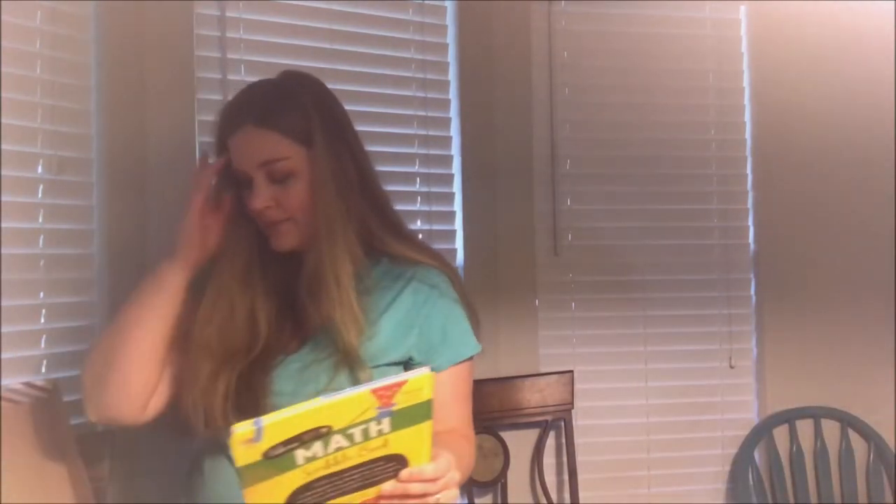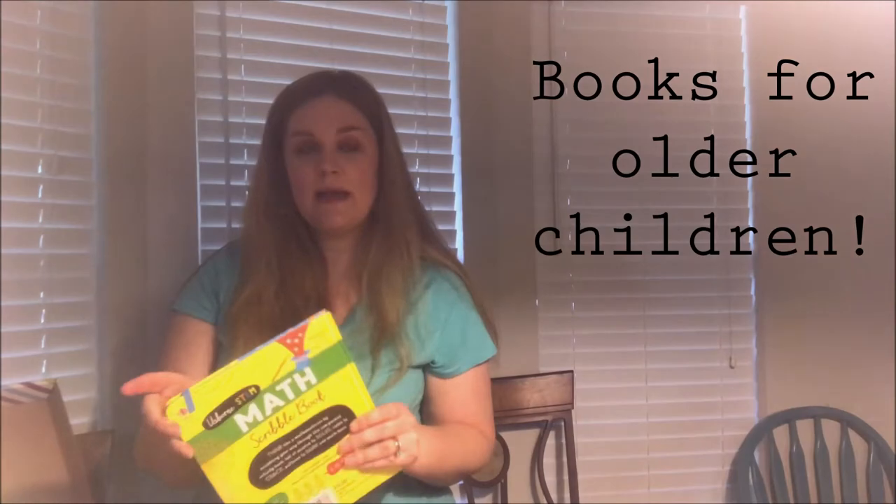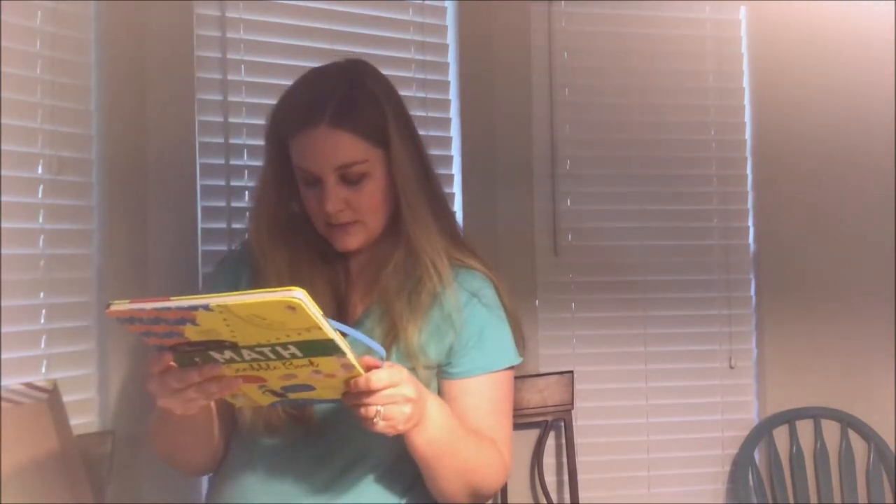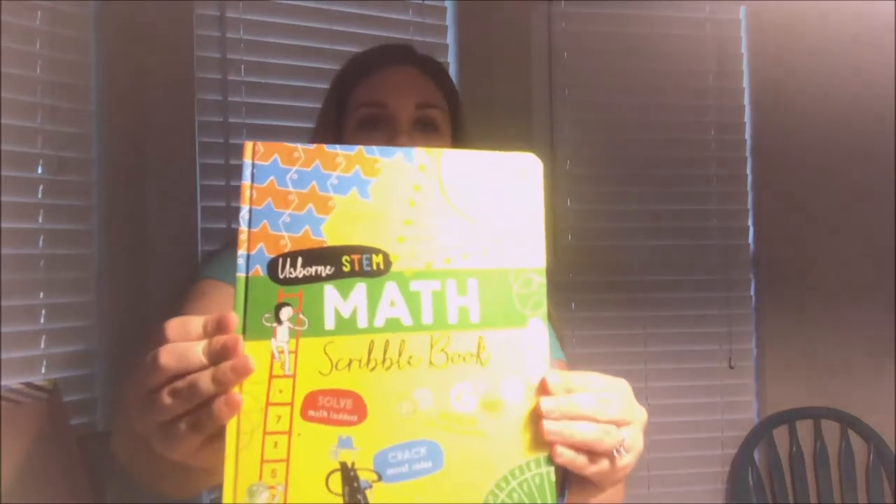Some of the older books have companion websites you can go to that will teach you more along the subject. This one is an Usborne STEM book — it's a math scribble book. You can solve math puzzles, design your own currency, draw curves using straight lines, crack secret codes — all kinds of fun things. This would be for your older child.